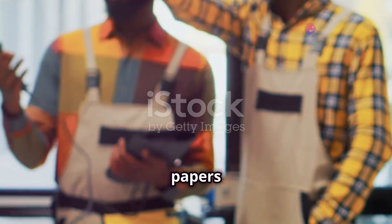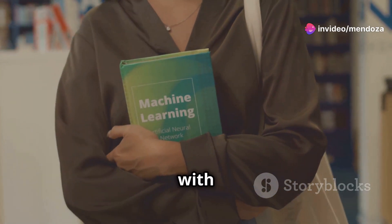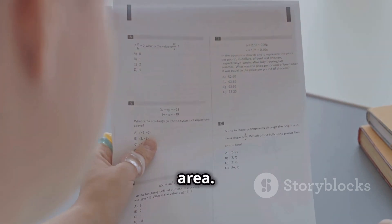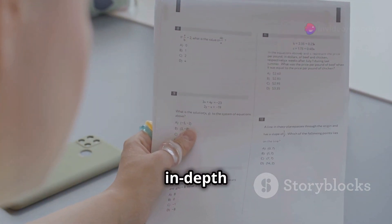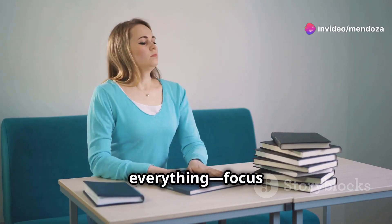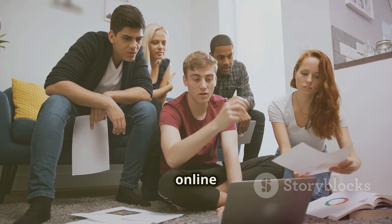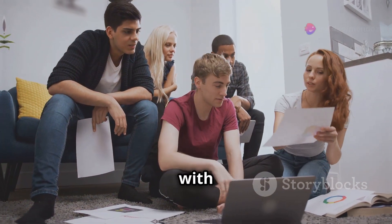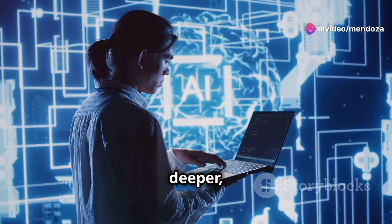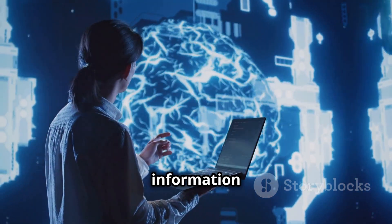Reading peer-reviewed papers can be challenging, especially for those new to academic research. Start with survey or review papers summarizing recent advancements in a specific AI area. Look for tutorial papers that provide in-depth explanations of critical concepts. Don't be discouraged if you don't understand everything — focus on grasping the main ideas and gradually building your knowledge. Join online communities or study groups to discuss papers with others. By incorporating peer-reviewed papers into your AI learning journey, you'll gain a deeper, more nuanced understanding of the field, helping you better evaluate the credibility of other AI information sources.